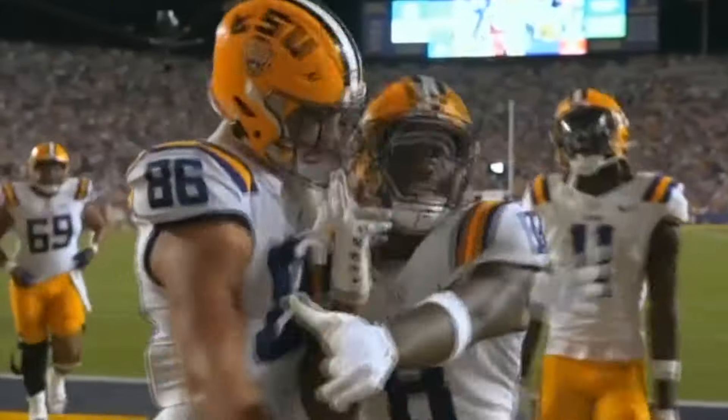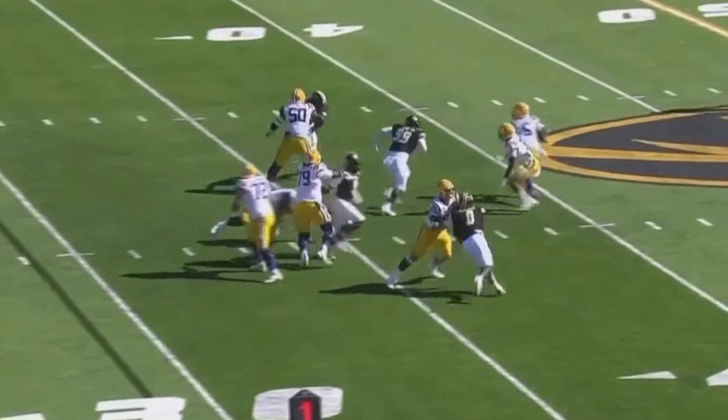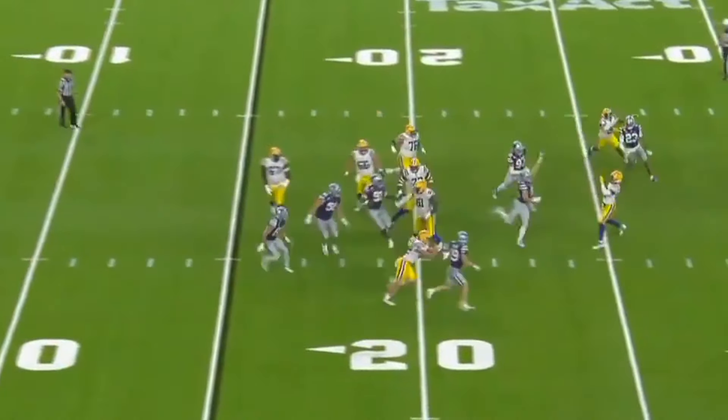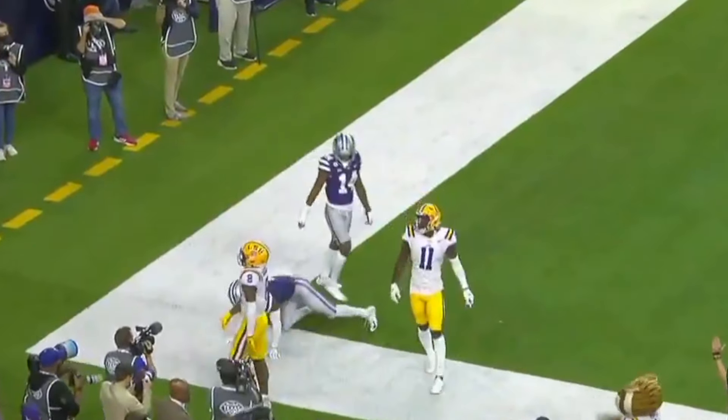Rushing for Daniels — he looks to throw, gets out of the pocket, zips one down the sideline! Wide open! He's got guys coming right in his face, lobs it into the zone — it is caught! Touchdown, Malik Nabors!